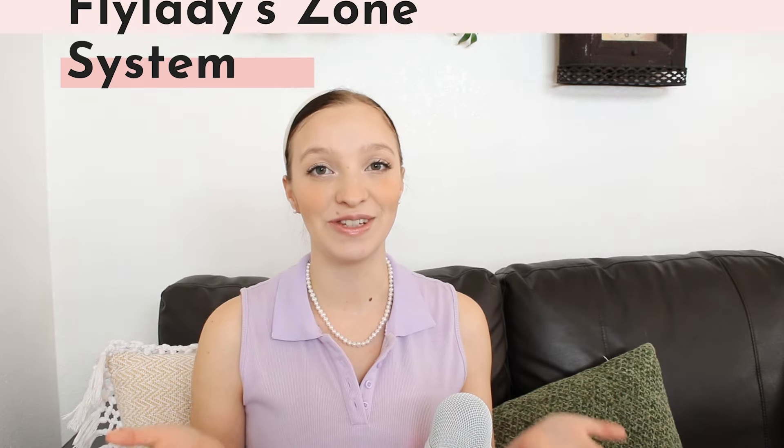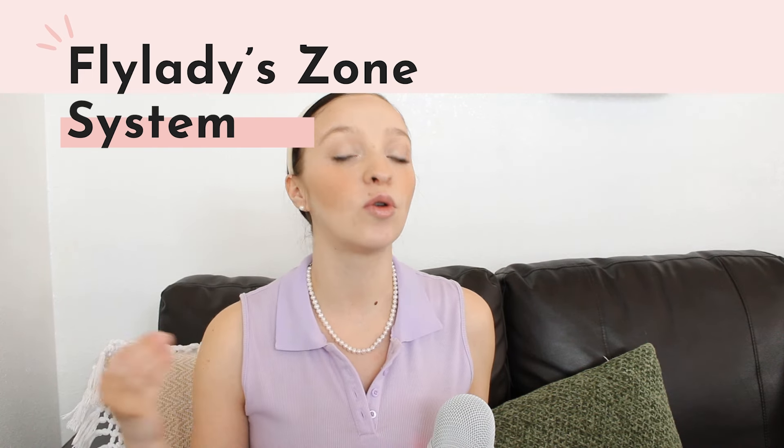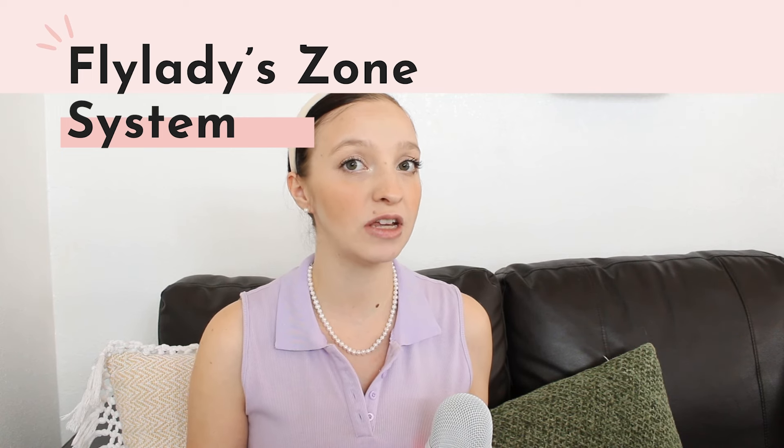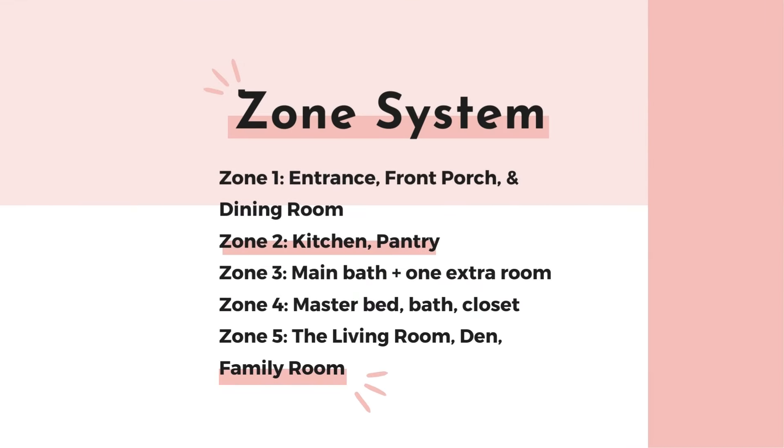Domestic Daydreams' weekly tasks are: Monday — 15 minutes in your zone; Tuesday — bathrooms; Wednesday — cleaning out the fridge; Thursday — dusting; Friday — vacuuming and mopping; Saturday — 15 minutes in your zone again. Fly Lady's weekly tasks are different and not built into the routine, so they're added on as additional tasks. Fly Lady uniquely includes an anti-procrastination day, an errand day, a car and purse day, and a planning day, plus the Weekly Home Blessing Hour — which covers much of what's already built into Domestic Daydreams' weekly tasks.